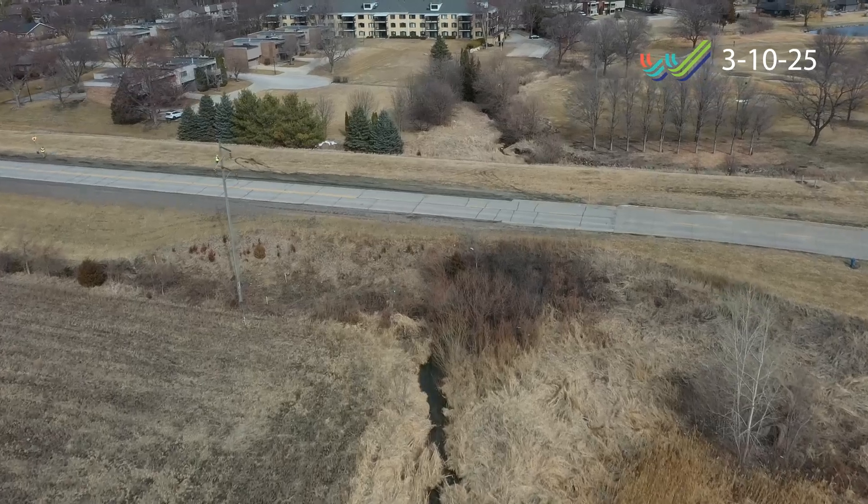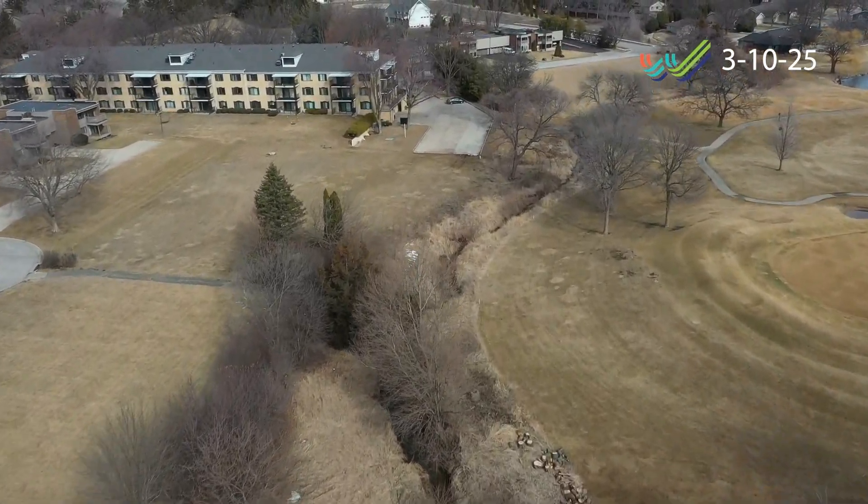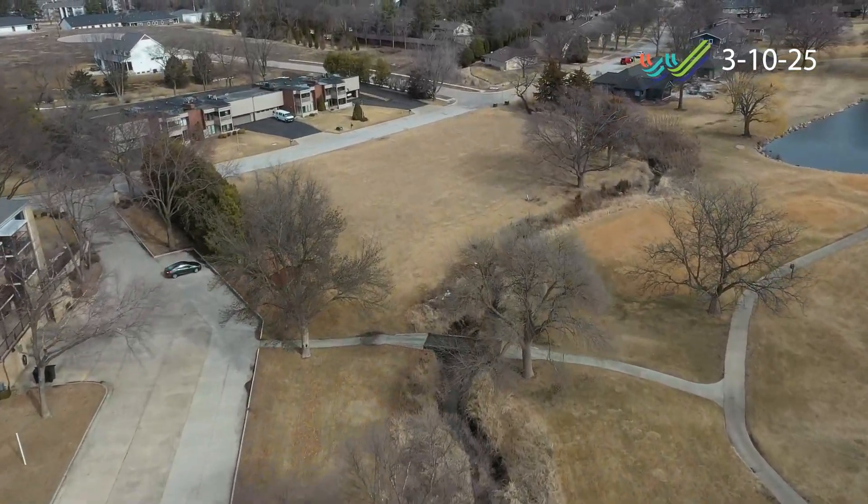This project was identified in a past watershed management plan study. When completed, this basin will capture runoff from approximately 375 acres at the upstream end of Sunnyside Creek.